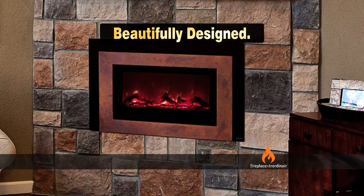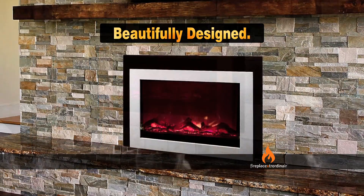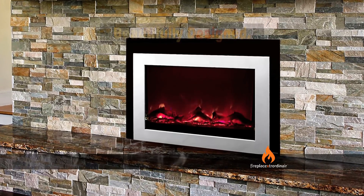Fireplace Extraordinaire's electric fireplaces and inserts feature spectacular flames. See all the Fireplace Extraordinaire models today.